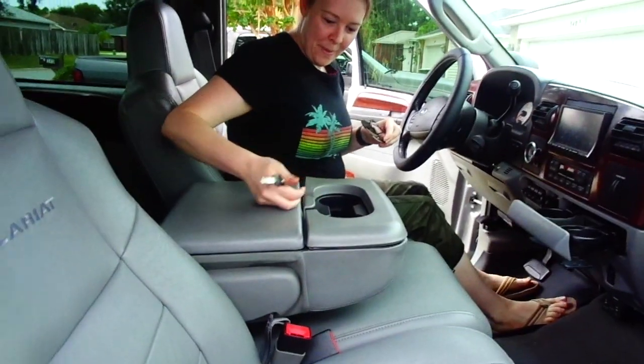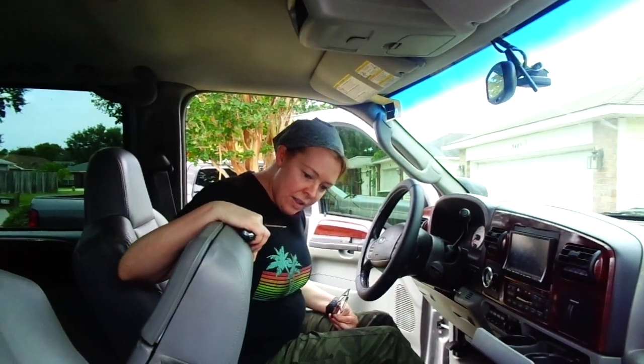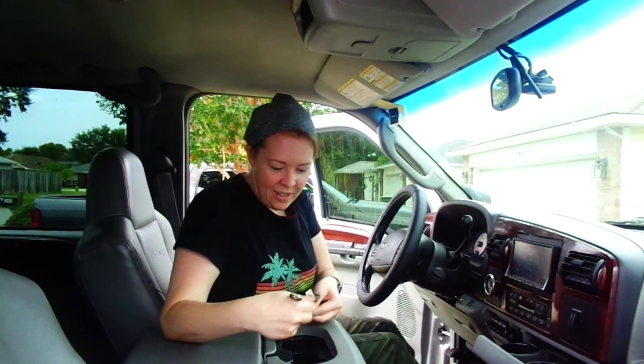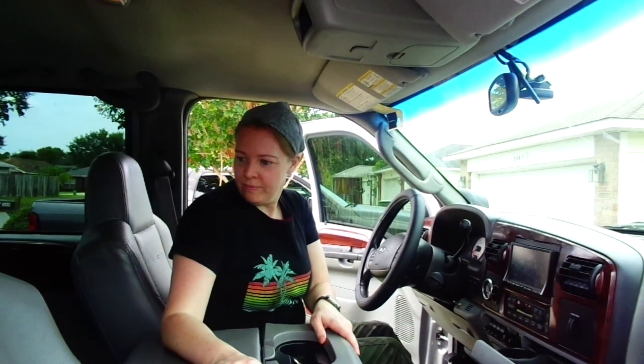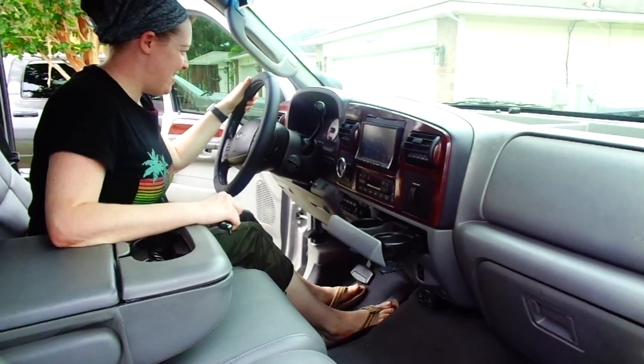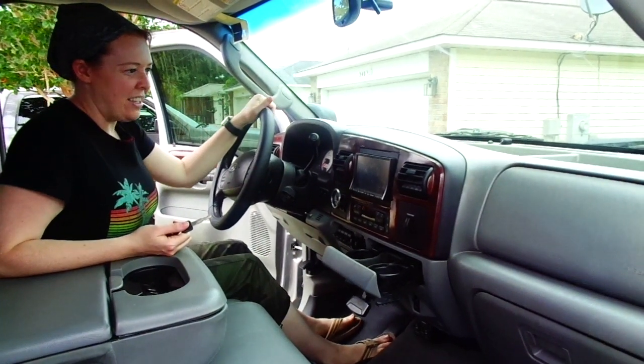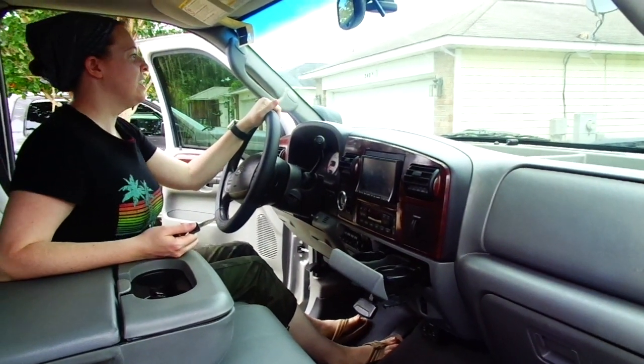That console is heavy — oh, it's actually a whole other seat! So technically it can seat four people, or a couple of small adults, or a bunch of dogs. There are switches galore everywhere; it feels like an entire command center.